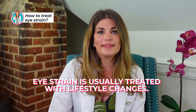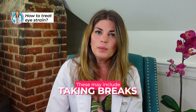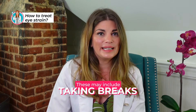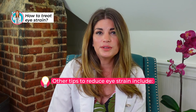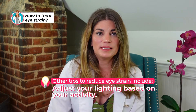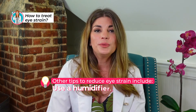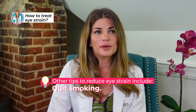Eye strain is usually treated with lifestyle changes. These may include wearing glasses for certain activities like reading, taking breaks from reading, writing, and driving. Other tips include using lubricating eye drops, adjusting your lighting based upon your activity, using a humidifier in your work environment, and if you do smoke, consider quitting.